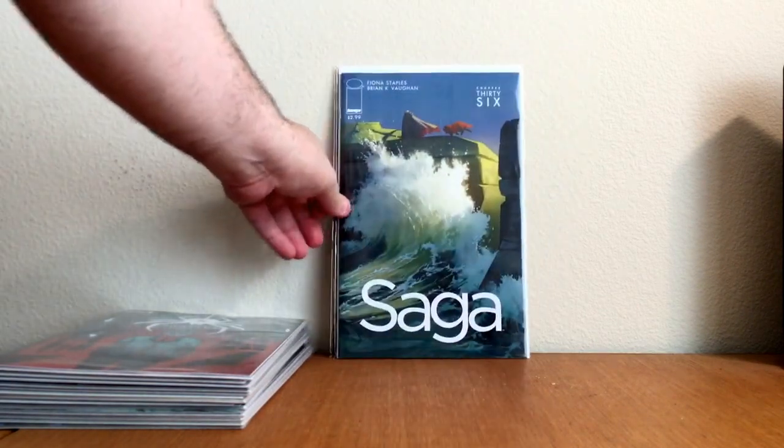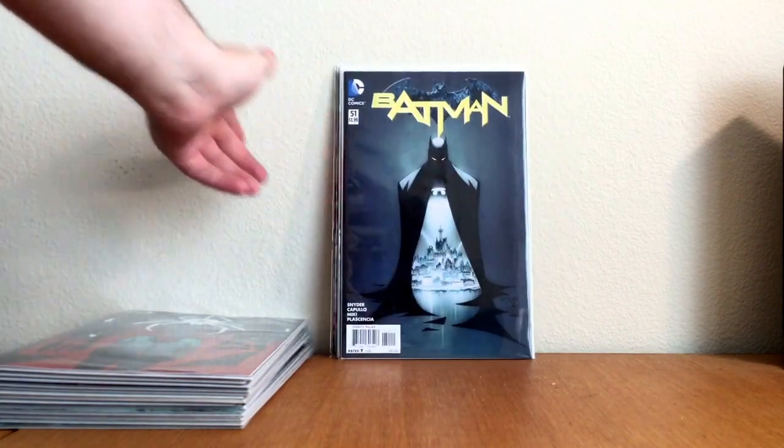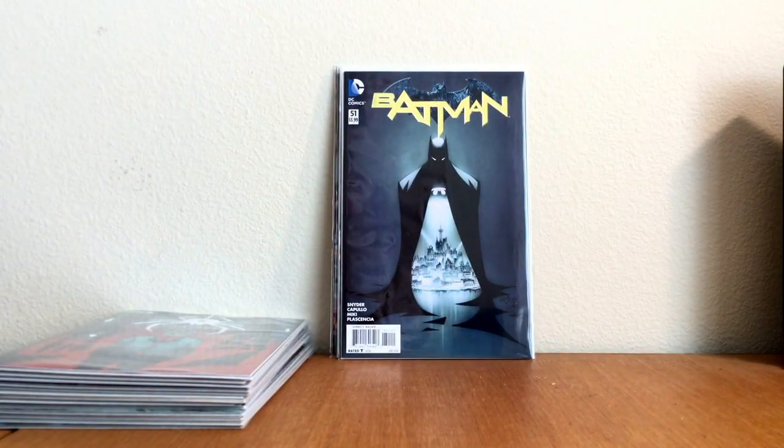Continuing Saga number 36 — I think that's the last issue of Saga for a while. Batman 51, Capullo cover. I have 52 — I got it yesterday, but I'm not going to show that in this one.